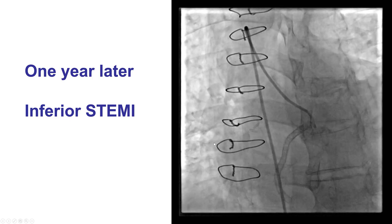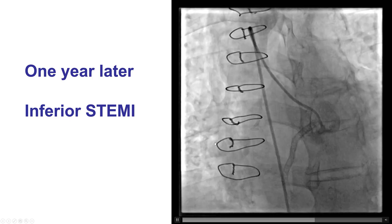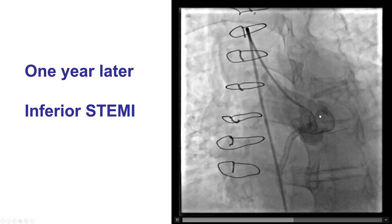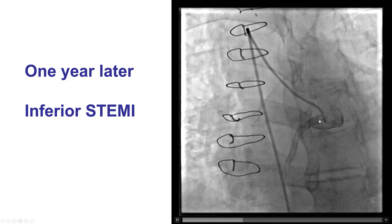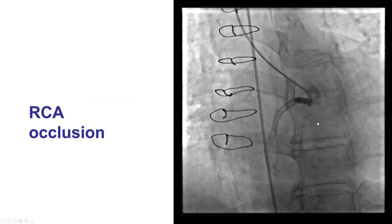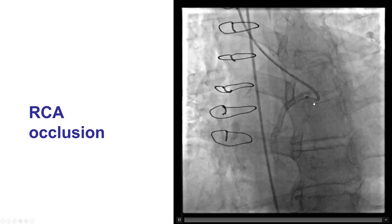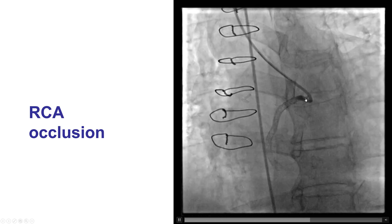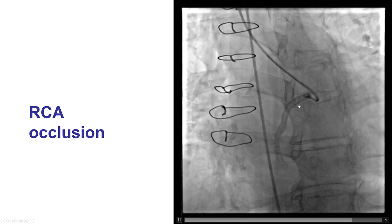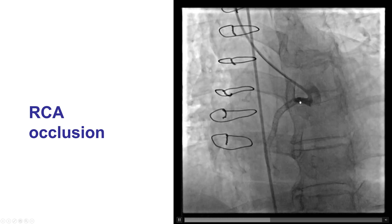Unfortunately, the patient came back a year later with an inferior ST-segment elevation myocardial infarction. Once again there was difficulty engaging the right coronary artery; however, the RCA now appeared to be occluded. After trying multiple guide catheters, there was eventually selective engagement confirming the occlusion of the right coronary artery. This is a case of acute stent thrombosis, with no significant lesion on the left coronary system.